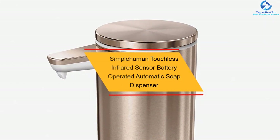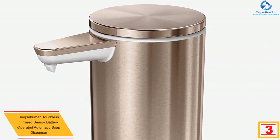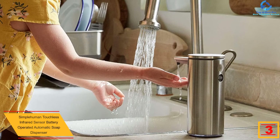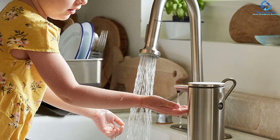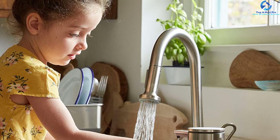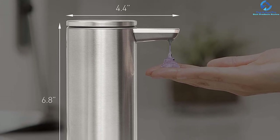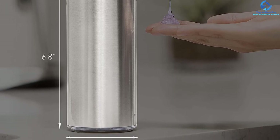At number 3, we have the Simplehuman touchless infrared sensor battery-operated automatic soap dispenser. To promote a high level of hygiene at home or workplace, this is a fine selection to try out. It is a touch-free unit using an infrared motion sensor for easy detection of hands, automatically dispensing soap with no touch. It has a volume control system for easy regulation of the amount of soap it dispenses, suitable for the bathroom, lavatory, and kitchen. It comes with all parts for easy setup.